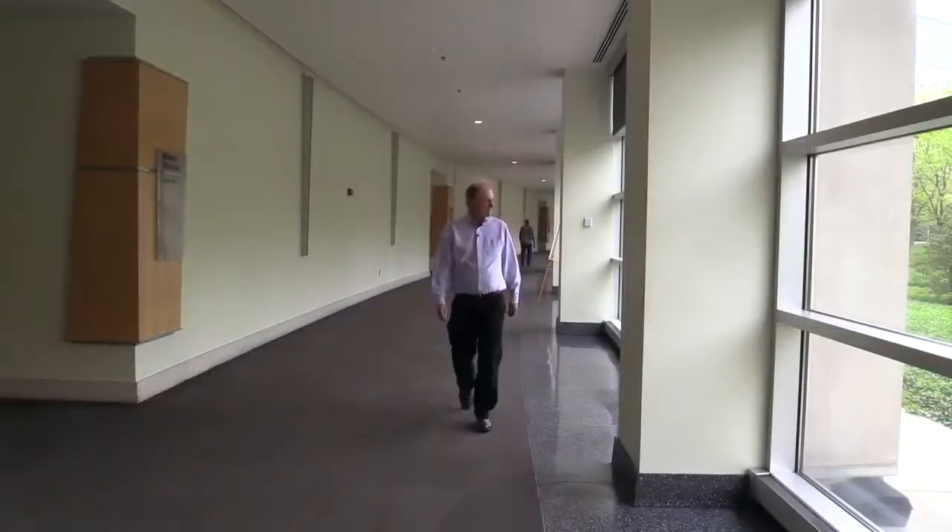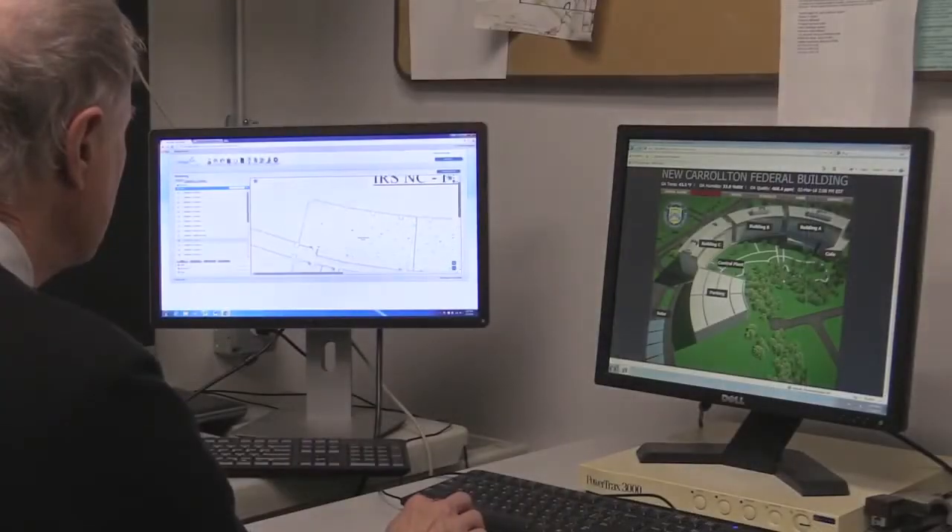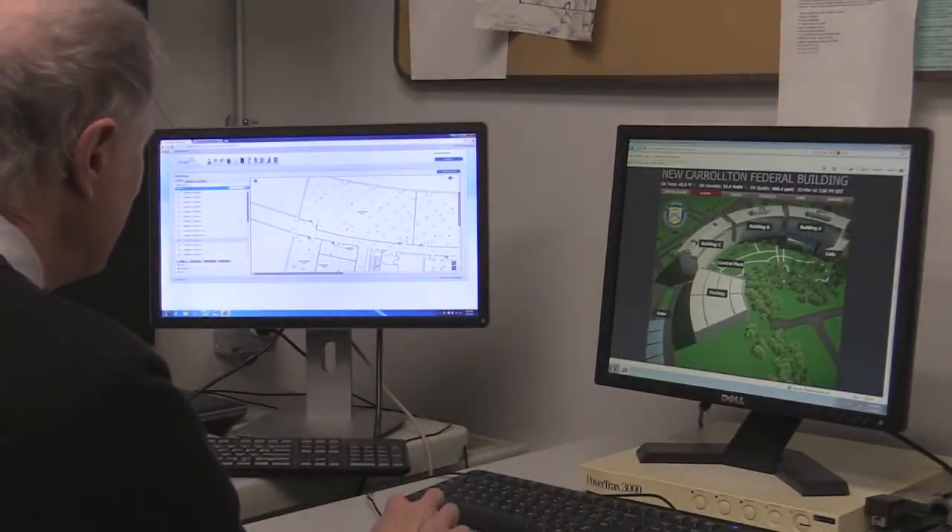My name is Rick Hamilton. I am the GSA Project Manager for the National Capital Region for the IRS New Carrollton Energy Savings Performance Contract. I didn't know much about energy savings performance contracts at the beginning, so I took some training from FEMP.